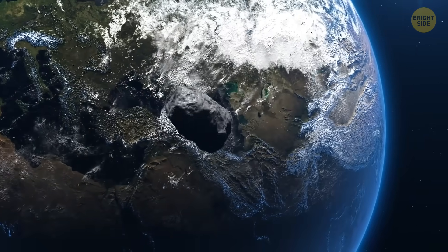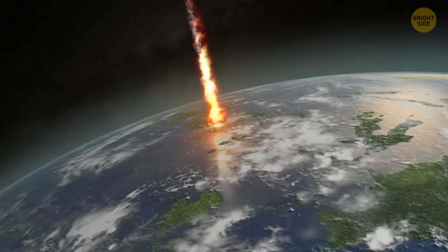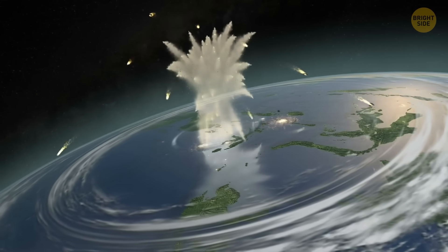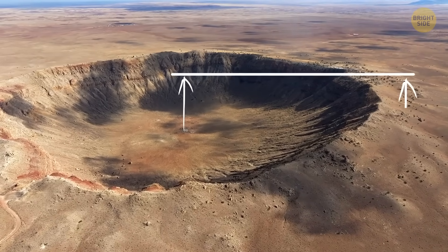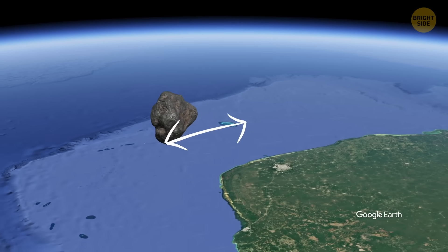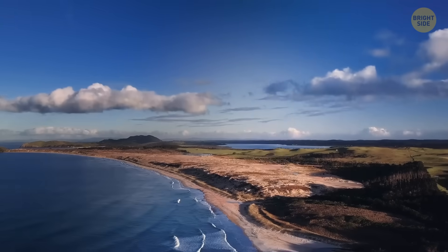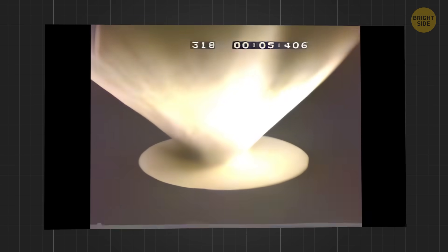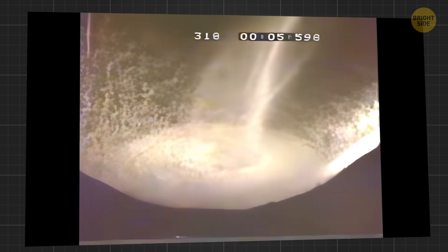But we'll talk about that a bit later. First, let's look more closely at the collision that created the Chicxulub crater. When the asteroid slammed into Earth, rocks from deep within the planet's crust were thrown up to 15 and a half miles into the sky. It also created mountains taller than the Himalayas around the crater's edge. The asteroid itself, called the Chicxulub impactor, was about 6 to 9 miles in diameter. It hit Earth at a speed of around 12 miles per second, coming in at a 60-degree angle — exactly right to send the maximum amount of vaporized rock into the atmosphere.